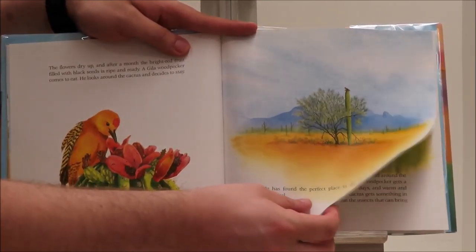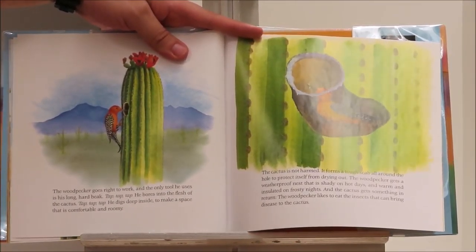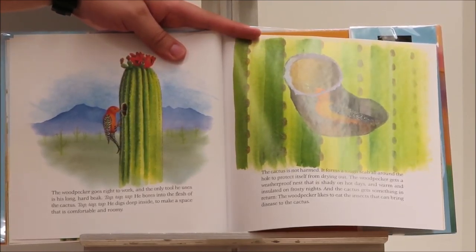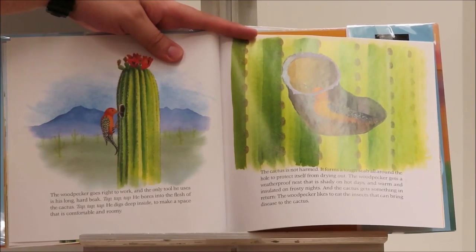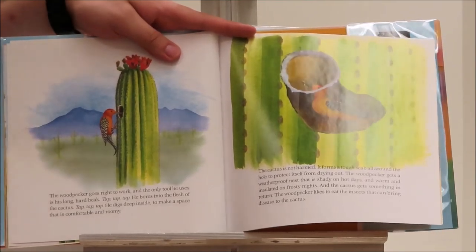Have you ever thought of a cactus as a hotel before? The woodpecker goes right to work and the only tool he uses is his long, hard beak. Tap, tap, tap. He bores into the flesh of the cactus. Tap, tap, tap. He digs deep inside to make a space that is comfortable and roomy. The cactus isn't harmed — it forms a tough scab all around the hole to protect itself from drying out. The woodpecker gets a weatherproof nest that is shady on hot days and warm and insulated on frosty nights. And the cactus gets something in return: the woodpecker likes to eat the insects that can bring disease to the cactus.